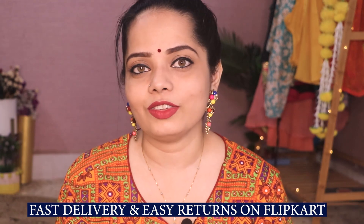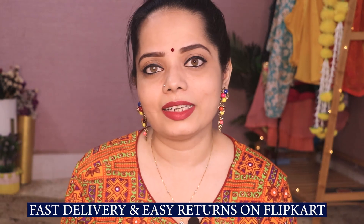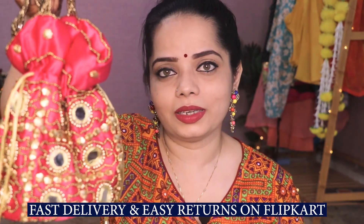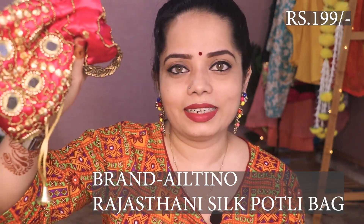My next purchase is again in pink color — a potli clutch, which is one of my favorites among all these collections. It can be teamed up with ethnic wear and is in a Rajasthani style. All the material is silk. You won't believe it is very reasonable — for Rs. 200 you get this potli clutch. Pink color is very versatile, and you will get a lot of other color options too. I would definitely recommend this.